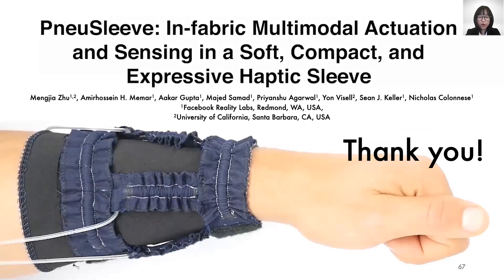Thanks again for watching this video presentation. I would like to thank all colleagues who supported this research, and thank all volunteers who participated in our user studies. Thank you!